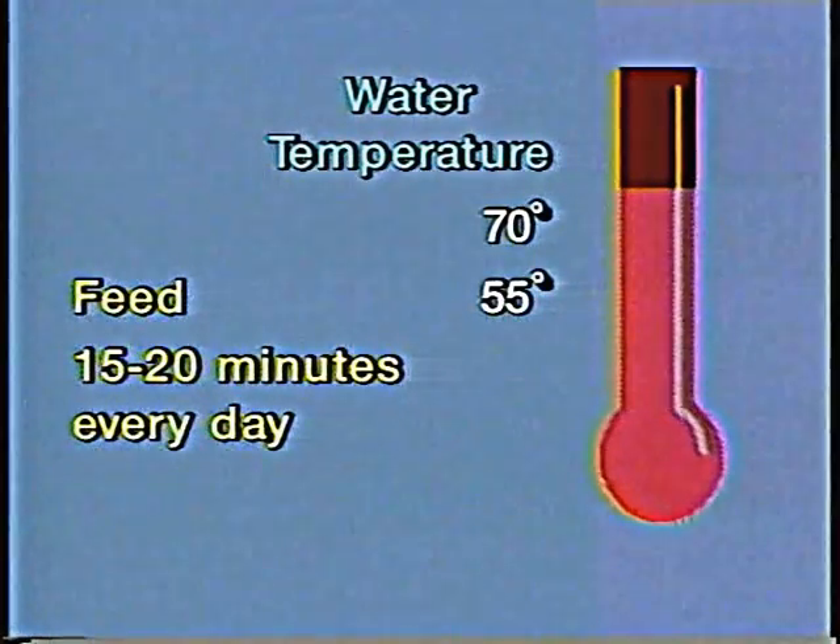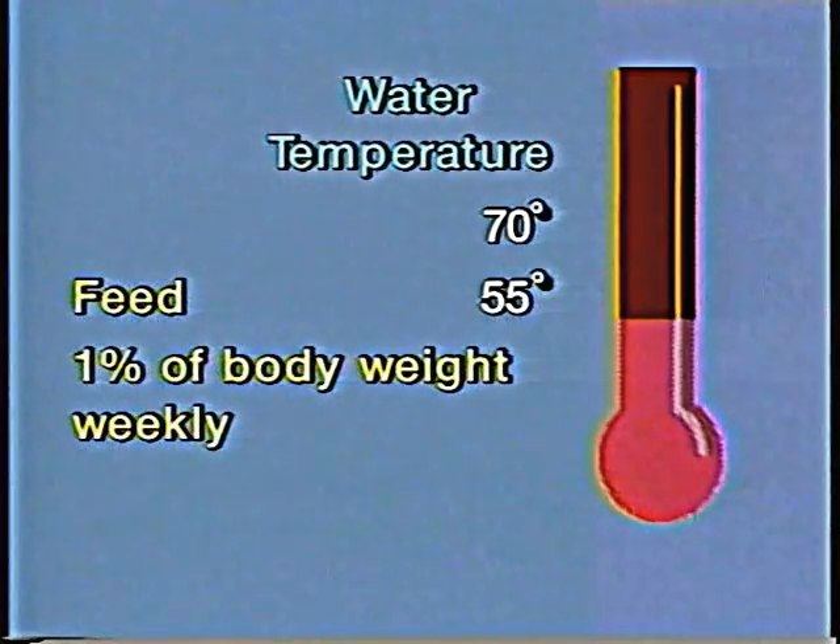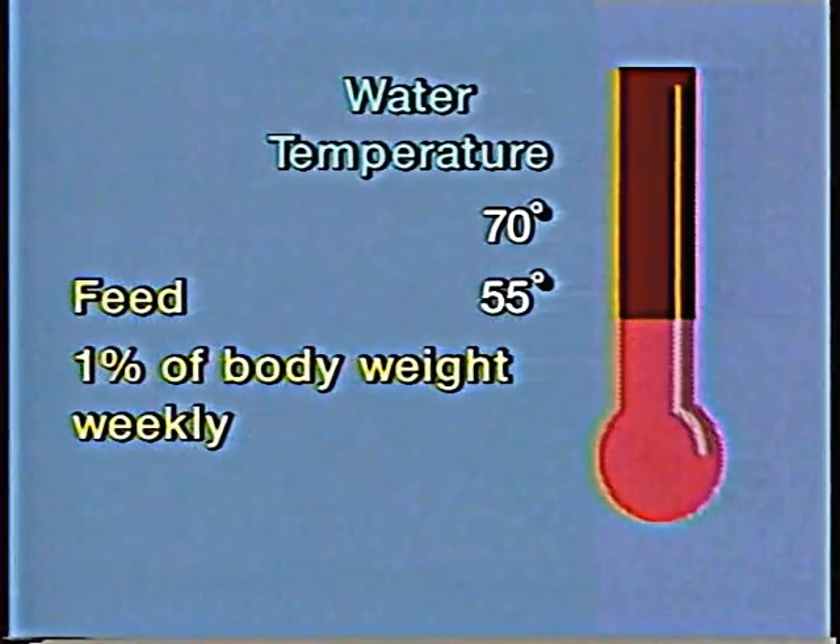Broodfish need a diet that contains at least 36% crude protein. When the water temperature is above 70 degrees, feed broodfish as much as they will eat in about 15 or 20 minutes every day. Use a floating-type feed so you can watch the fish feeding and determine how much feed to offer. When water temperatures are between 55 and 70 degrees, feed 1% of body weight at least 3 or 4 times weekly. 1% of body weight should be fed as a maintenance ration when the water temperature is below 55 degrees. Many producers also supplement pelleted feeds with cut fish or live forage fish such as minnows or goldfish for additional protein.